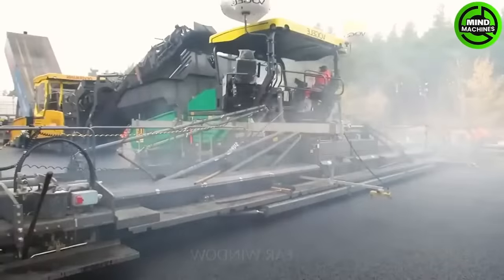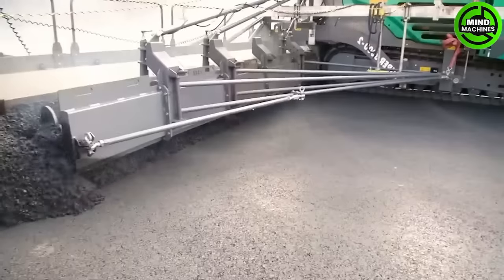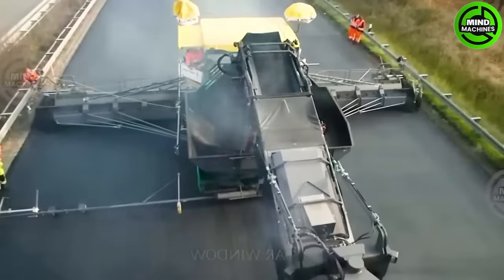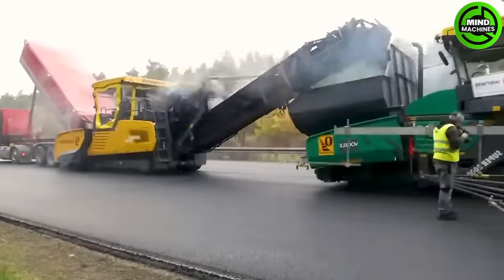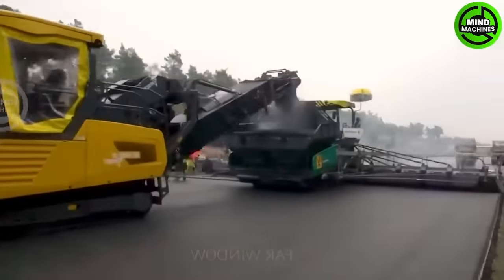Vogel MT-302i Offset and Super 3002, along with the SB300, are vital machines for road and landscape construction. They play a crucial role in enhancing transportation infrastructure by laying and leveling new pavement layers.